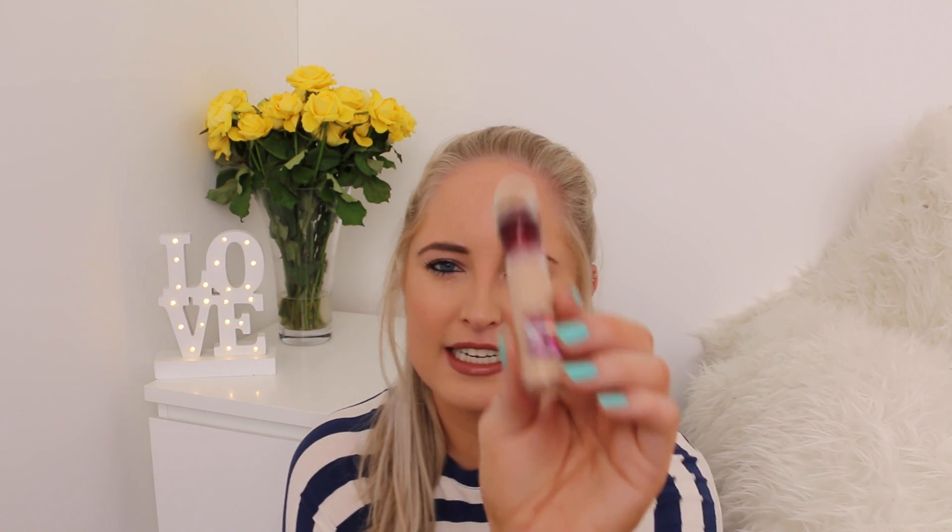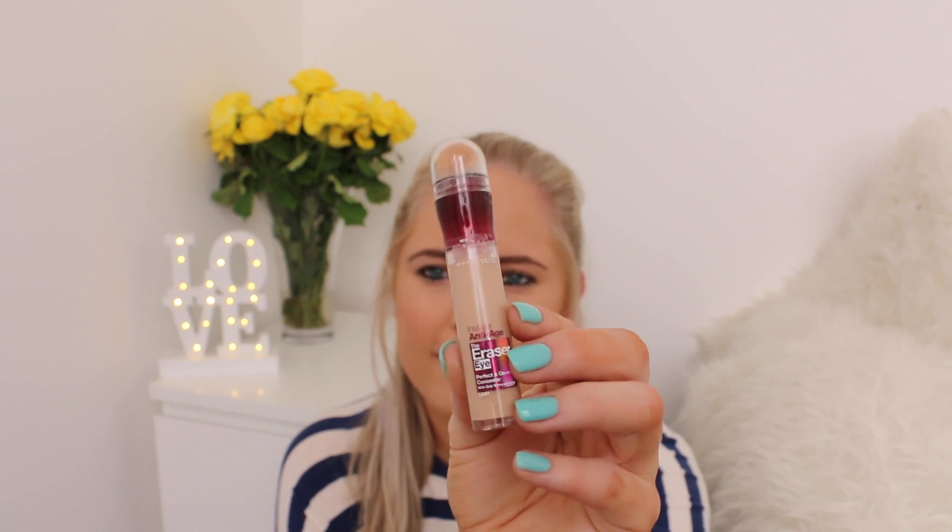My second-to-last favorite is this Maybelline Anti-Age The Eraser Eye perfect cover concealer. This is a great drugstore find that I've used for quite a while. I got the tip from the channel Amelia Liana — she has great videos, I'll link her channel below. I use this for under-eye, not really for covering spots — it's more for brightening. It's fantastic and definitely what I've been using all the time.